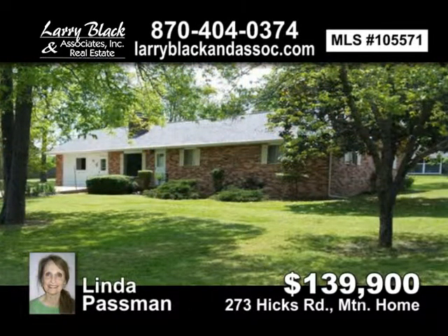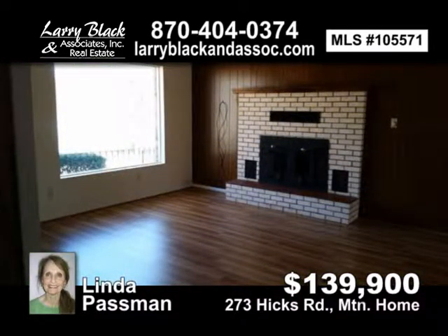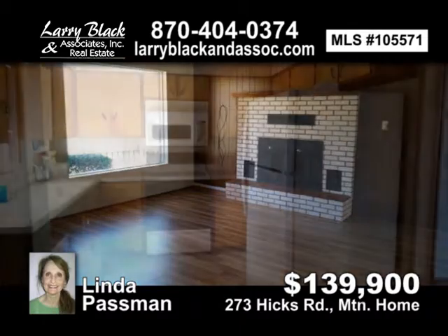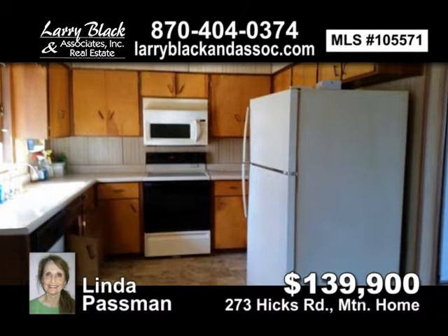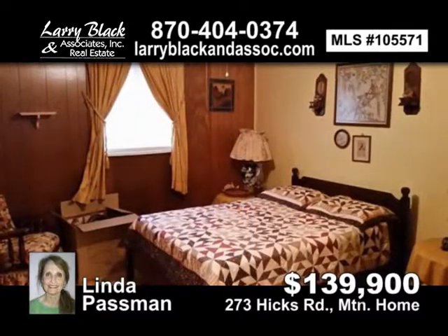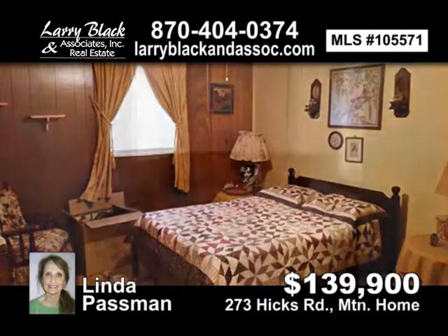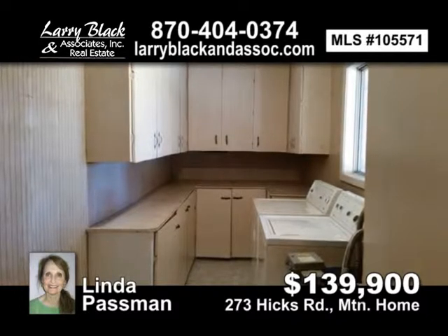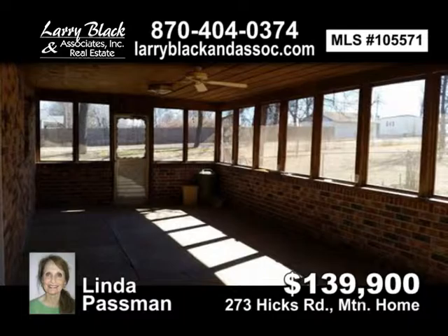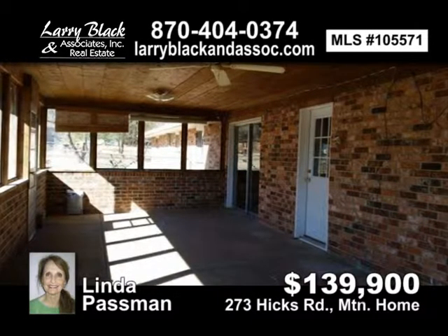Desirable Hicks Road area, close to shopping, hospital, and college. Over 2,500 square feet of living space. Fenced dog area, garden area, 32 by 24 outbuilding, corner lot on one acre. Priced to sell in this great area. 33 by 14 screened room for summer days. For $139,900, contact Linda Passman today.